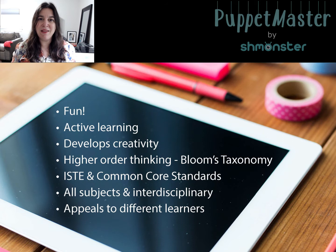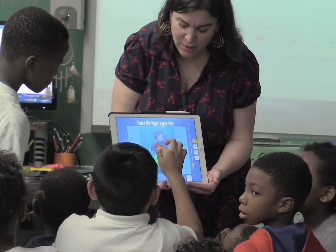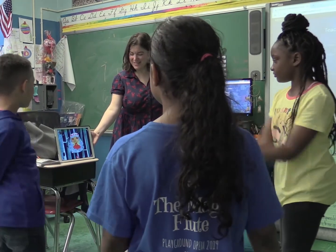Teachers are telling us how much they love that. This is active learning — it's engaging, it fits with ISTE and Common Core standards, it can be used for any subject, and it appeals to all different types of learners, such as visual learners or kinesthetic learners who like to move around.